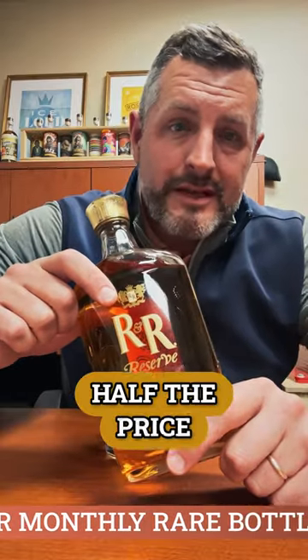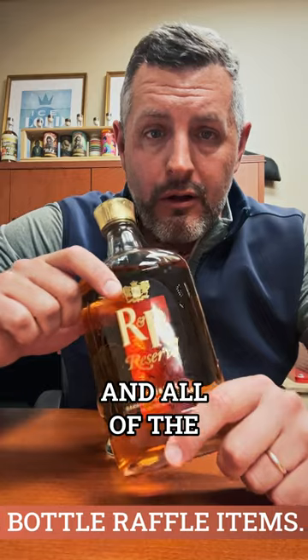It's $12.99 a bottle — ridiculously cheap. I put it up against Crown Royal, I put it up against Canadian Club, and it is half the price of those bottles and all of the quality.